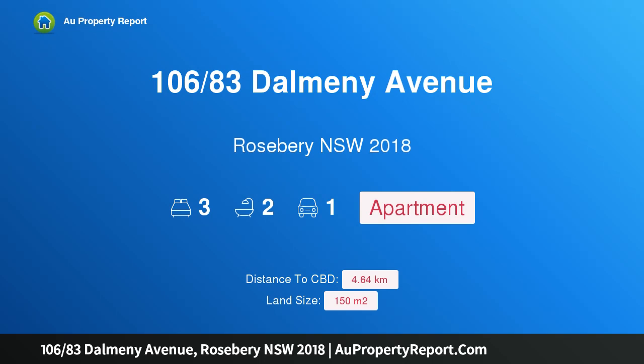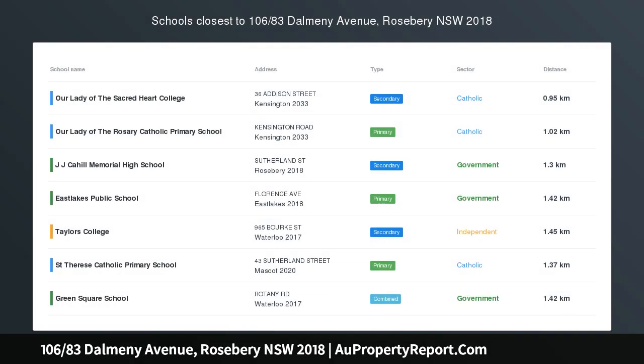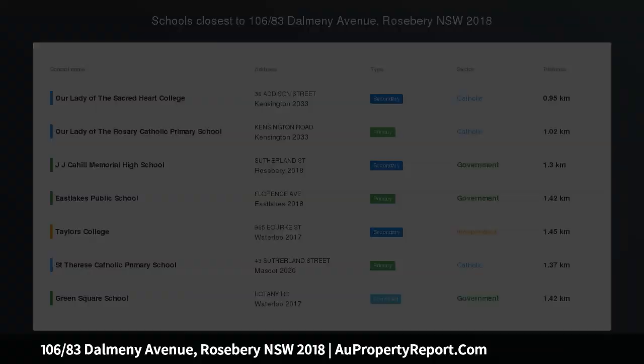Hi, I am glad to introduce property 106/83 Dalmeny Avenue, Rosebery NSW 2018 — a 150 SQM resort style haven.